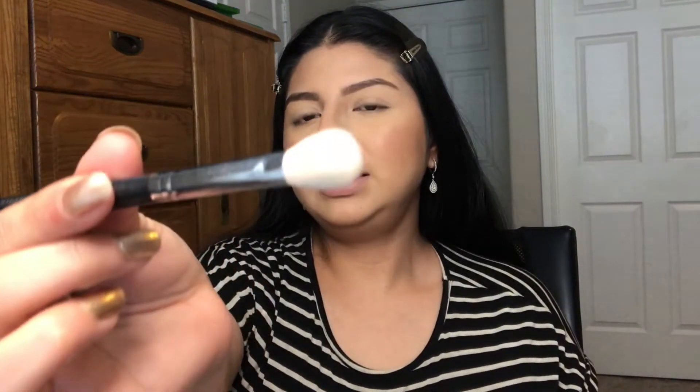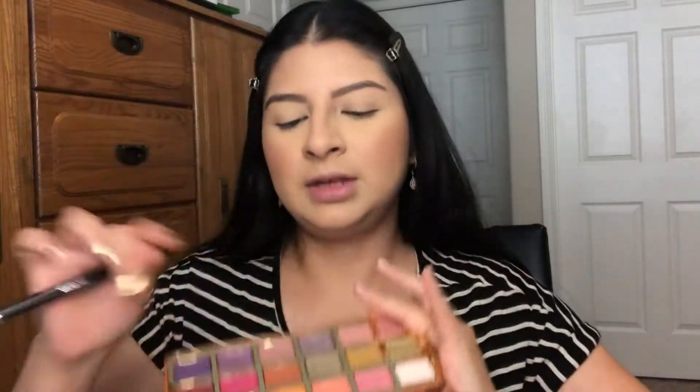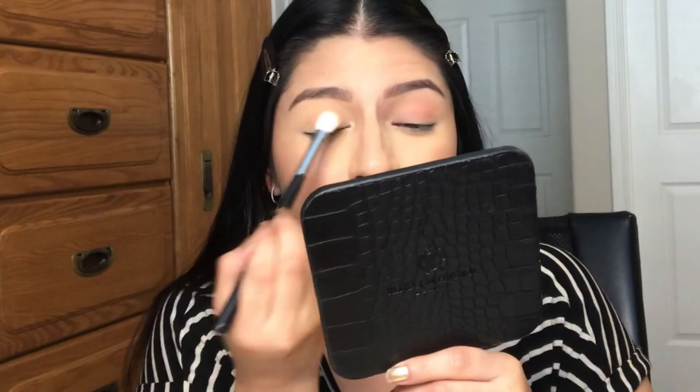I already have my mirror right here. I'm going to start with a blending brush — this is the Morphe M521 — and I'm starting with this peach color as my transition shade. This palette is definitely very fall, and I'm so ready for fall. I'm putting this color right into my crease as my transition shade. It glides on really smooth and blends out seamlessly with no patchiness.